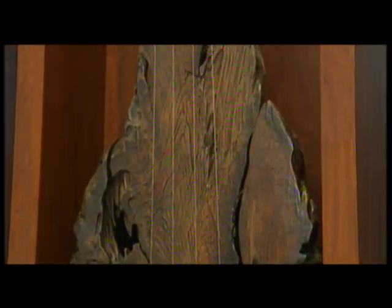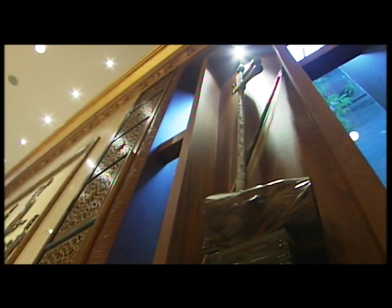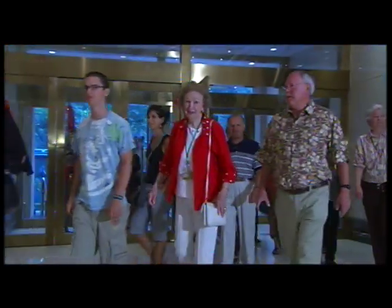Huge, two-metre high Chinese musical instruments, the pipa and erhu, made of petrified wood and tree roots from Chang Bai Mountain and the bottom of the Songhua Lake, grace the walls of the entrance.